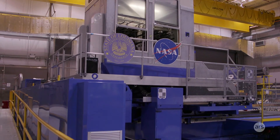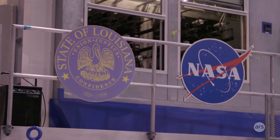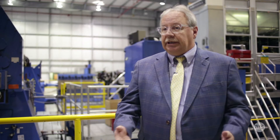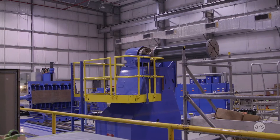We're here today at our National Center for Advanced Manufacturing, NCAM. It's a public-private partnership. It involves NASA, the state of Louisiana, and Louisiana State University, LSU. LSU actually leads our NCAM on behalf of NASA and the state.